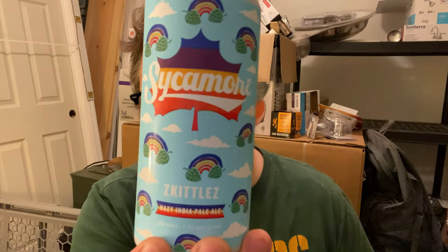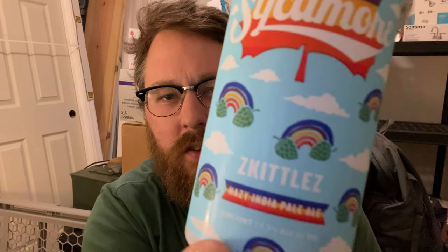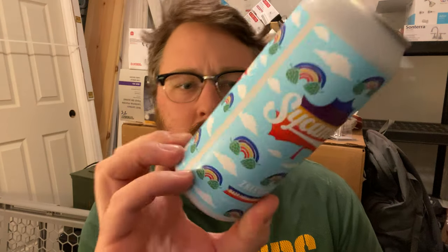This one's gonna be Skittlez — Skittlez, however you pronounce it — a Hazy IPA that comes in at 7.3%. This one was canned on April 9th, so pretty fresh stuff.